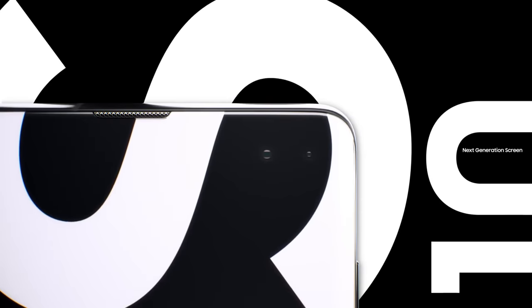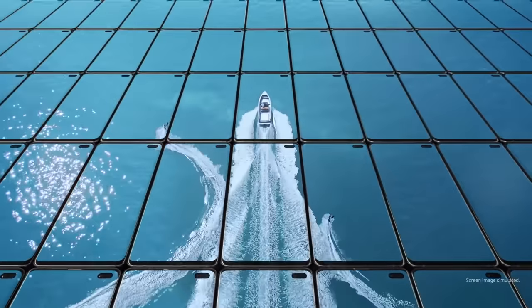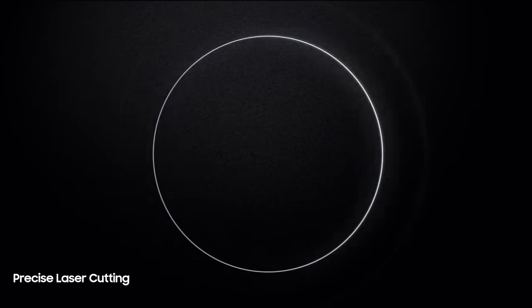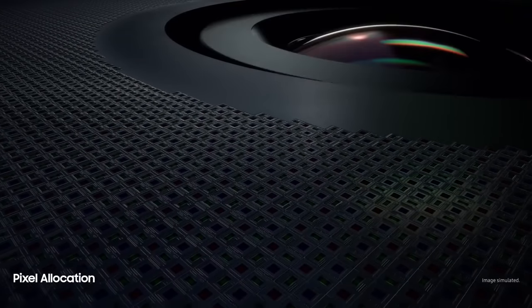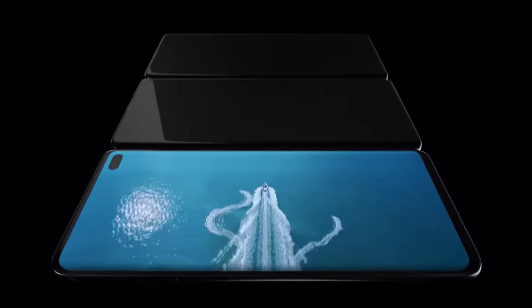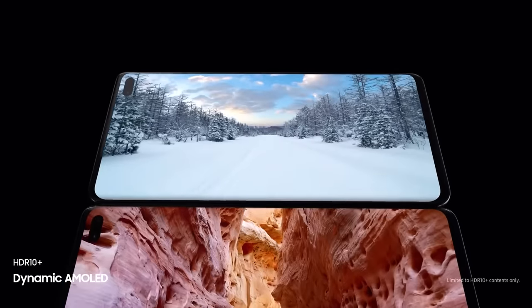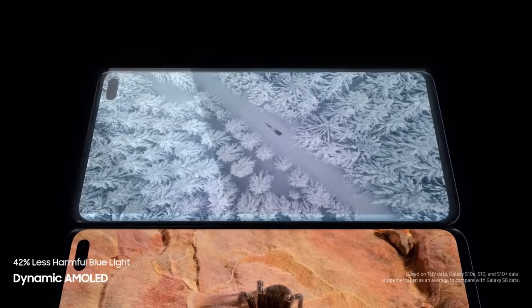S10 goes beyond the bezel to introduce cinematic Infinity Display for the first truly uninterrupted smartphone viewing experience. Made possible only by our unique laser cutting process, we've defied barriers of screen technology to float the camera discreetly within a sea of individually placed pixels, so you can enjoy our most color accurate mobile screen without anything in your way. S10's dynamic AMOLED screen produces the only HDR10 Plus viewing experience on a smartphone, all while drastically reducing harmful blue light to make even the brightest of scenes easier on your eyes.